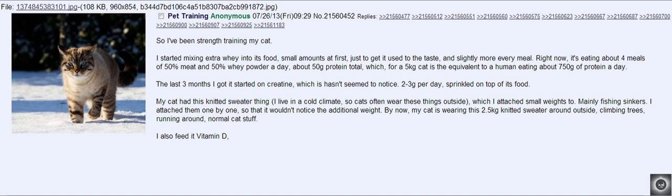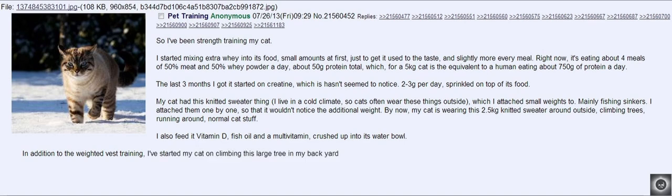I also feed it vitamin D, fish oil, and a multivitamin, crushed up in its water bottle. In addition to the weighted vest training, I've started my cat on climbing this large tree in my backyard — 3 sets of 5 climbs up and down, enticing it with food.